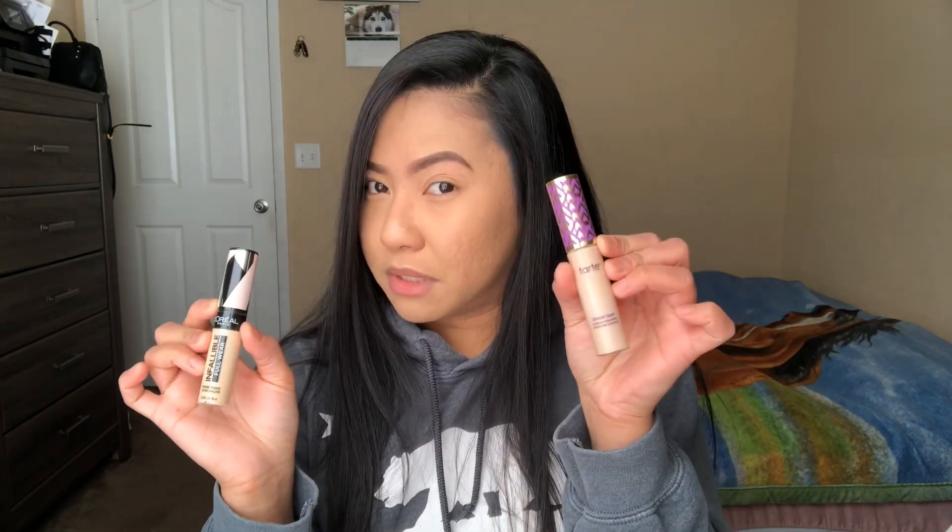Welcome back to my channel. Today's video will be reviewing and comparing the L'Oreal Infallible Full Wear Concealer and Tarte Shape Tape. I'm not sure if the Infallible Full Wear Concealer is the best dupe of Tarte Shape Tape, so we're about to find out.